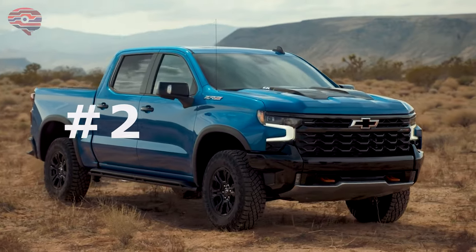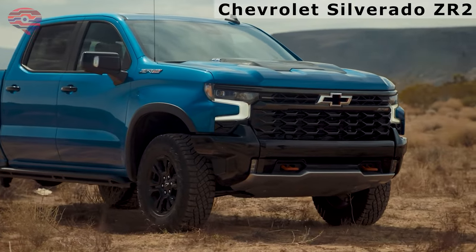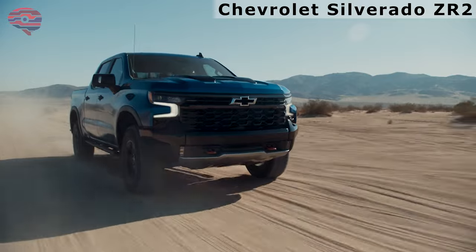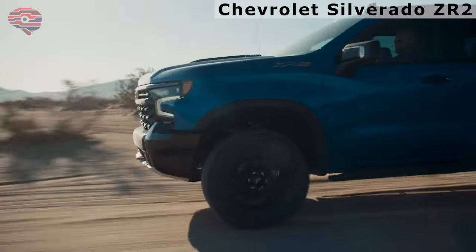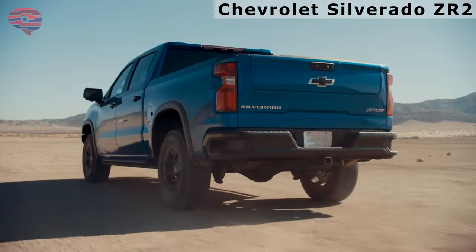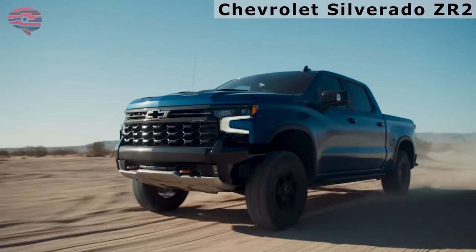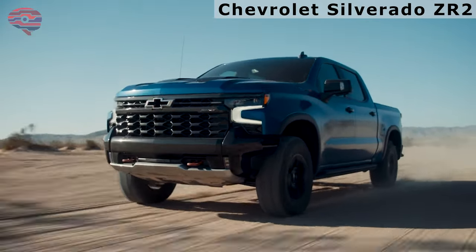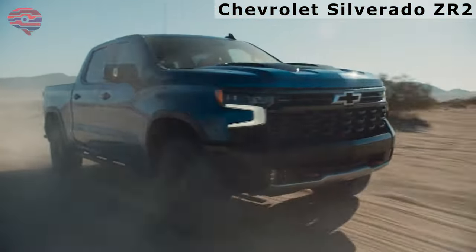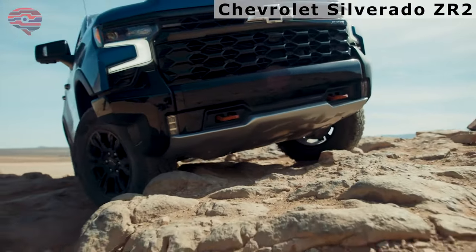Number 2: Chevrolet Silverado 1500 ZR2. The ZR2 is the most formidable full-size truck in Chevy's showroom. Along with its intimidating presence, it has a 420-horsepower V8, rides on 33-inch tall tires, and features a tricked-out suspension. It includes multi-matic spool valve dampers derived from Formula One cars and Baja race trucks. Its interior is also decked out with a digitized dashboard, and its crew cab-only body style means everyone can enjoy the ride when the blacktop ends.